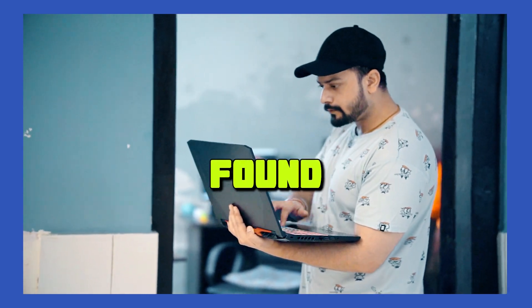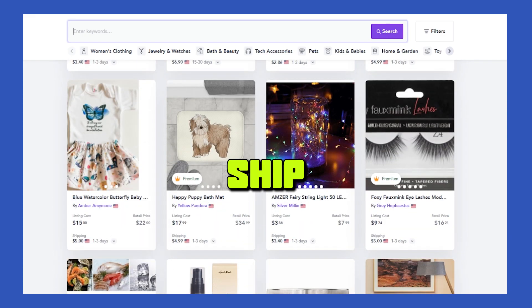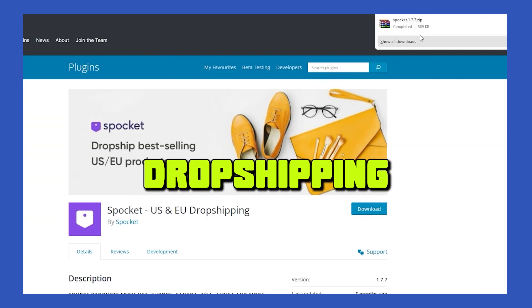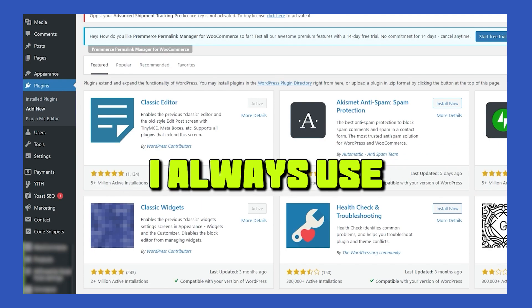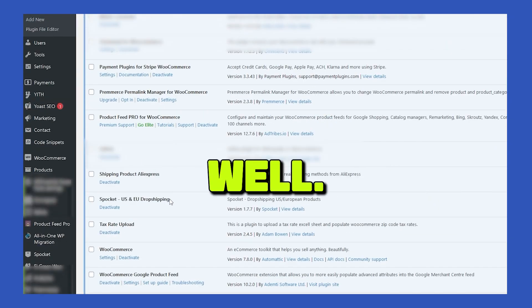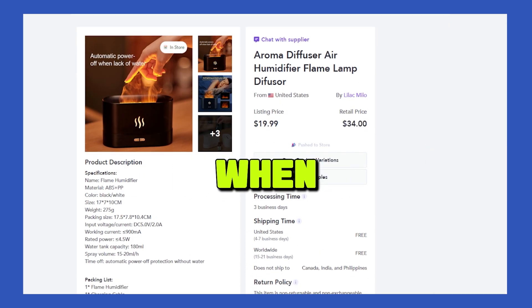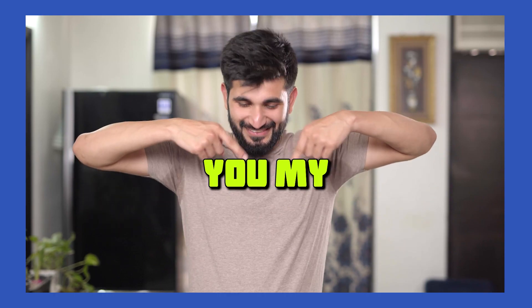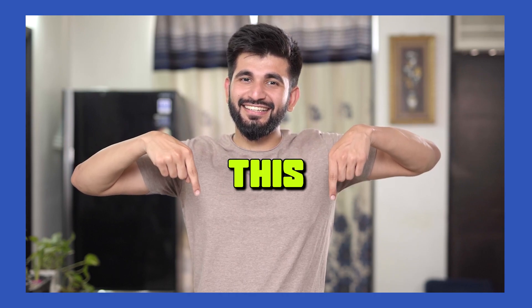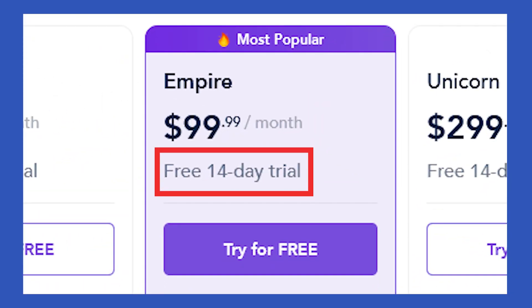On Day 5, I finally found a supplier, which is AutoDS. On AutoDS, you'll find thousands of dropshipping suppliers that can ship products all over the world. It's my long-term favorite dropshipping company — whether it's Shopify or WooCommerce, I always use it. I found the same product on AutoDS that I had identified as a winning product from Instagram and TikTok. All the links will be in the video description, including a WordPress tutorial and the supplier link. You can start your 14-day free trial.